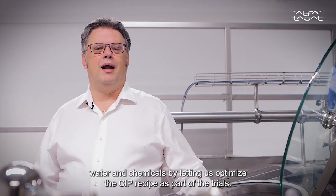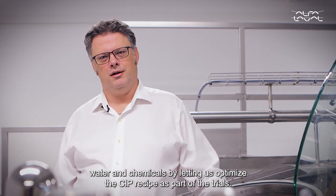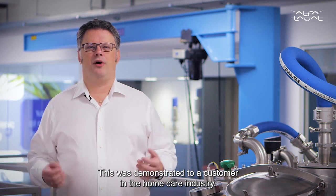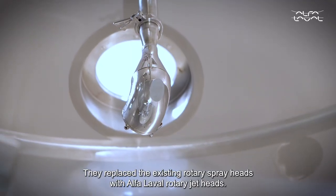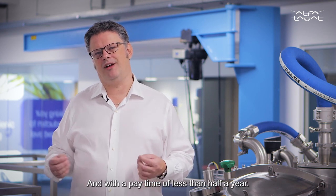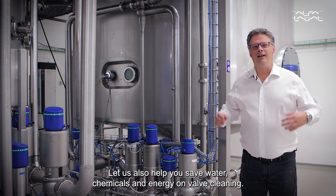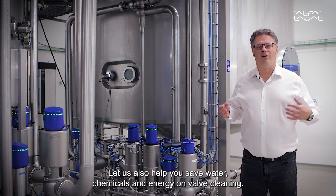water, and chemicals by letting us optimize the CIP recipe as part of the trials. This was demonstrated to a customer in the home care industry — they replaced their existing rotary spray heads with Alfa Laval rotary jet heads and reduced their water usage by more than 80%, with a payback time of less than half a year. Let us also help you save water, chemicals, and energy on valve cleaning.